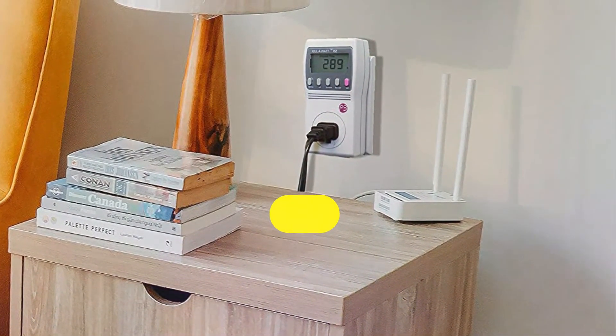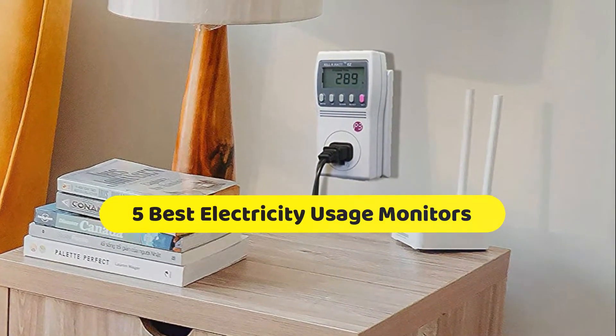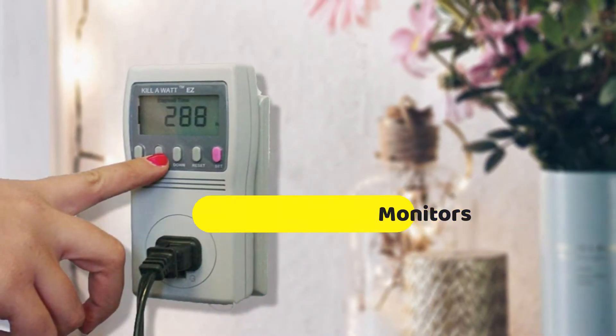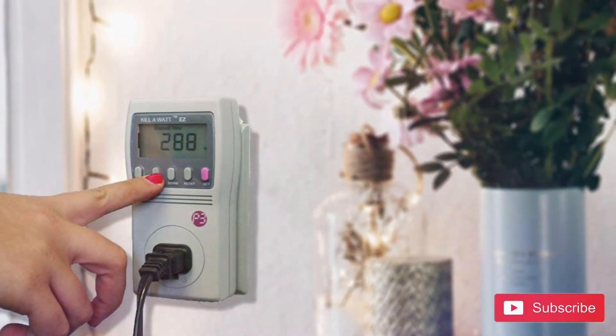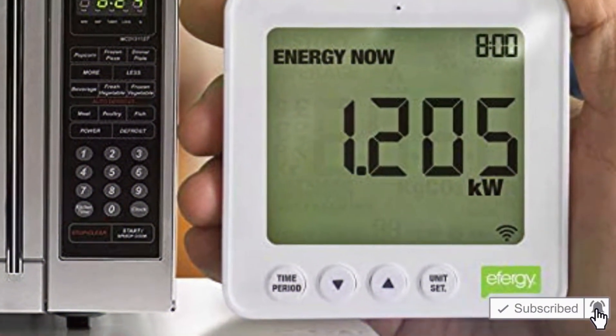Hi, welcome to my video. Today I will help you choose the five best electricity usage monitors on the market. I have made this list based on my personal research, trying to rank them based on price, quality, and more. Subscribe to our channel and press the bell icon for the latest top-rated product updates.